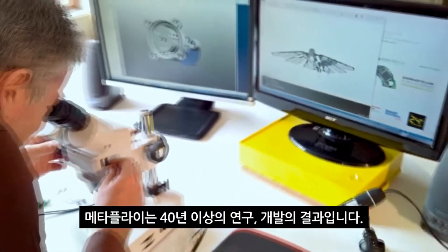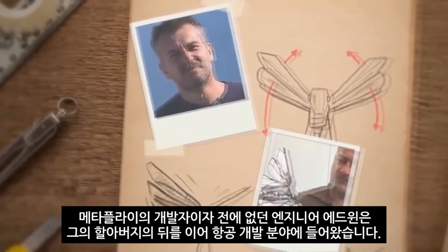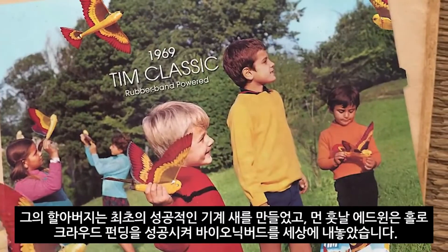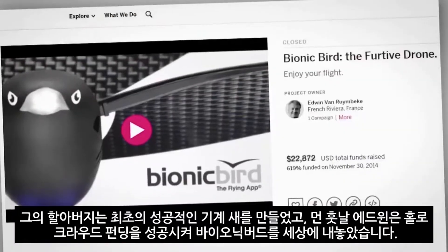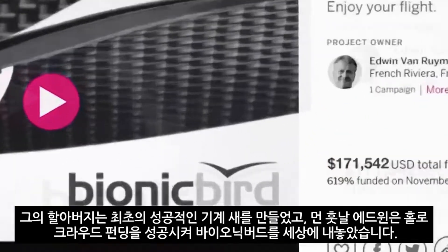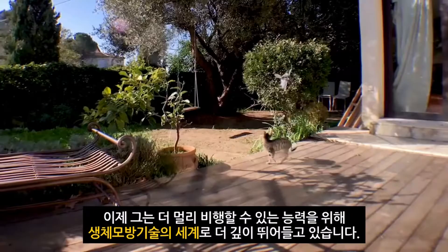MetaFly is the result of more than 40 years of research and development. Edwin, an aeronautical engineer and the creator of MetaFly, got into the field after his grandfather — this cool dude — created the first successful mechanic bird together with Edwin's father. Much later, Edwin himself successfully crowdfunded and delivered Bionic Bird. Now he's diving even deeper into the world of biomimetics to take flight abilities even further.